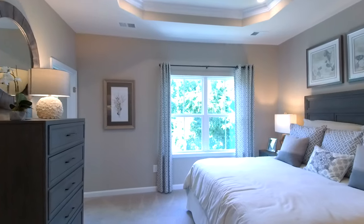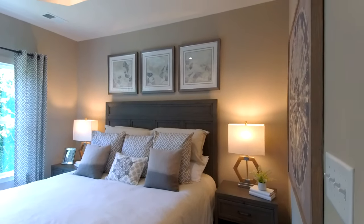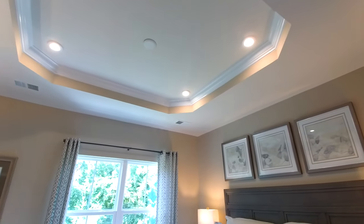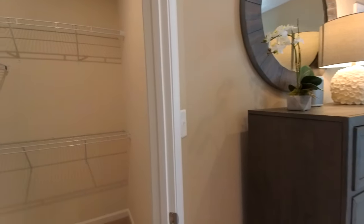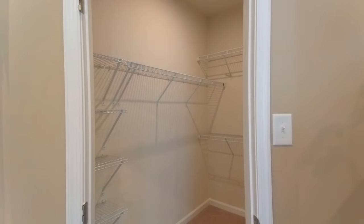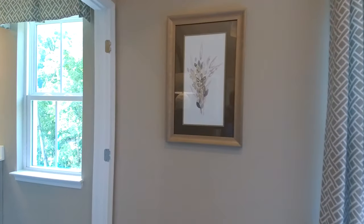To the left is going to be our master suite and they have just done an amazing job. One of the first things I noticed when I stepped into this room was our ceiling height — we've got nine foot ceilings and a tray ceiling. One of the things they're doing currently is including a lot of standard features, so you're not going to get hit with a big laundry list of expensive upgrades. Most of what you see is standard on this home.